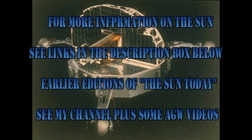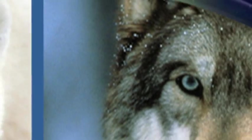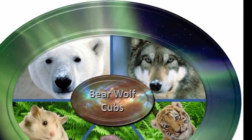The answer to the trivia question is that coronal mass ejections were discovered by the NRL instrument on the OSO-7 spacecraft over 40 years ago. So that's it for today. Keep safe. Bye for now.